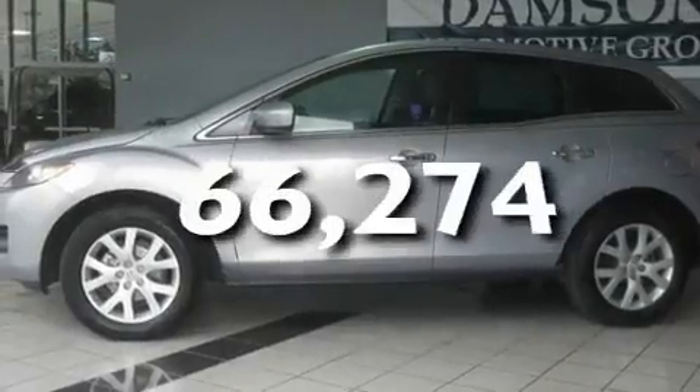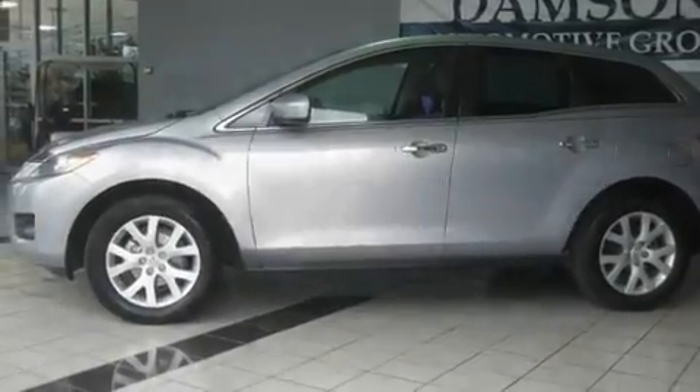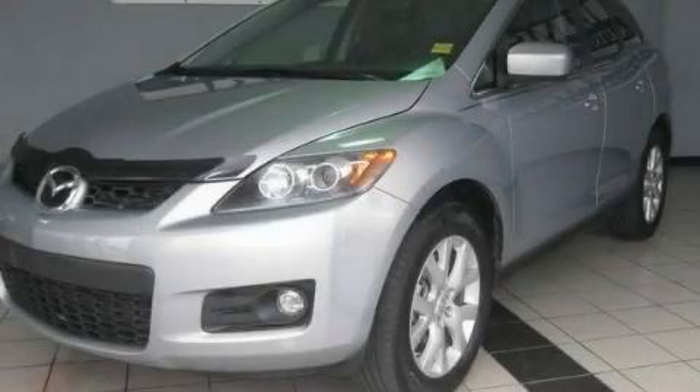This vehicle has fewer than 67,000 miles on the odometer. Stop by today and test drive this vehicle for yourself.